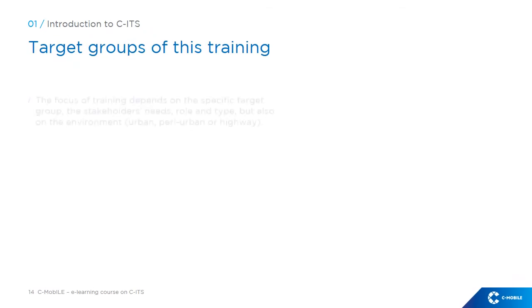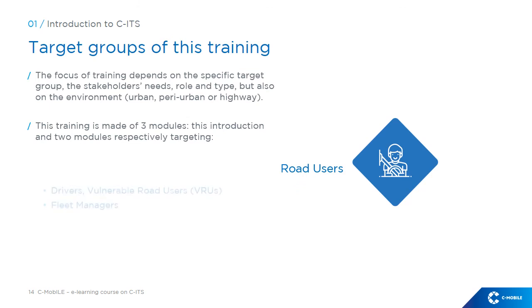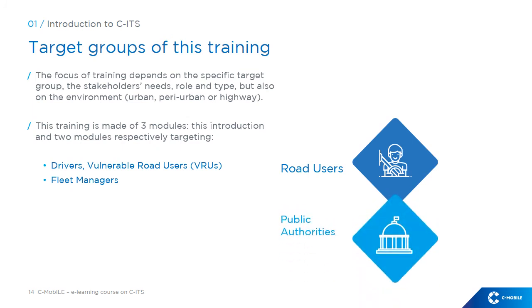The focus of a training depends on the specific target group, the stakeholders' needs, role and type, but also on the environment — urban, peri-urban or highway. This training is made of three modules: this introduction, and two modules respectively targeting road users such as drivers and vulnerable road users as well as fleet managers, and public authorities including traffic management operators, technical staff and maintenance supervisors.